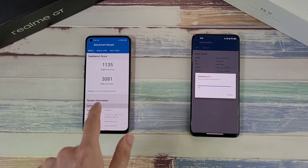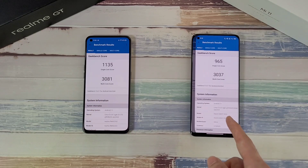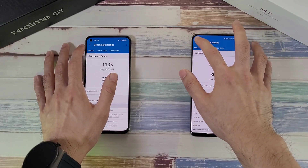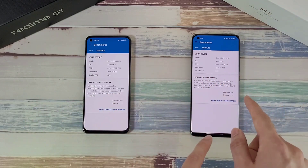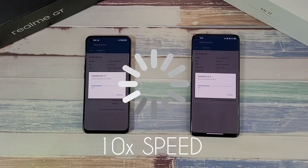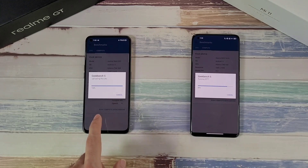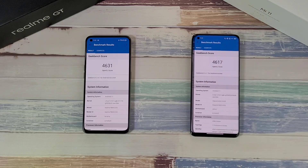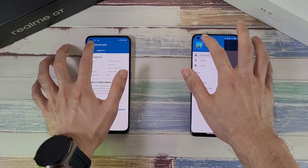Geekbench results: The Realme GT scores an impressive 1135 single-core and 3081 multi-core. The Xiaomi Mi 11 scores just under 1000 single-core and 3037 multi-core. Now running the compute test to see if the Mi 11 can catch up — and again the Realme GT beats the Mi 11. In terms of score, there's not a huge gap in multi-core, but the Realme GT consistently edges ahead.